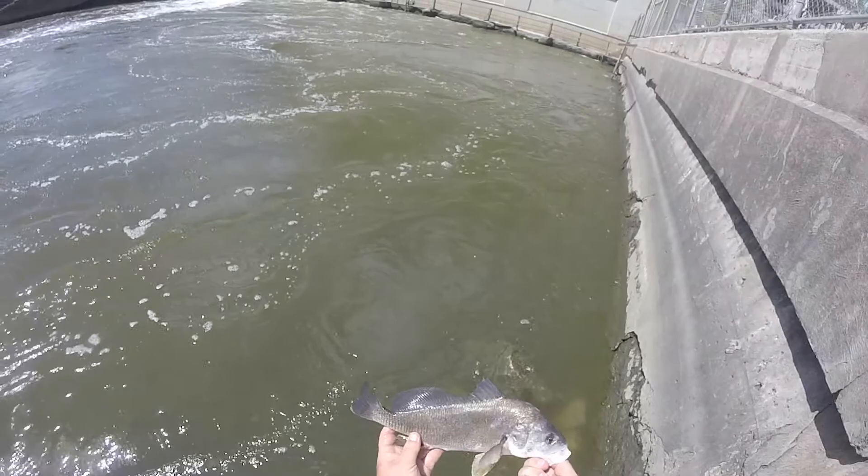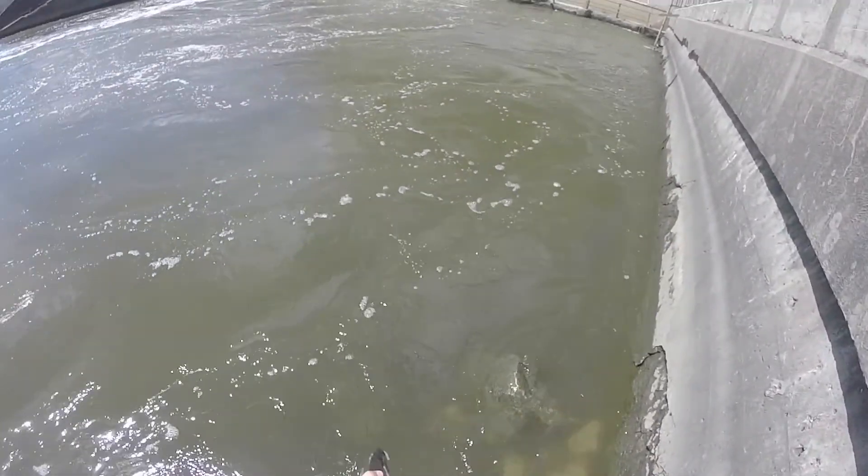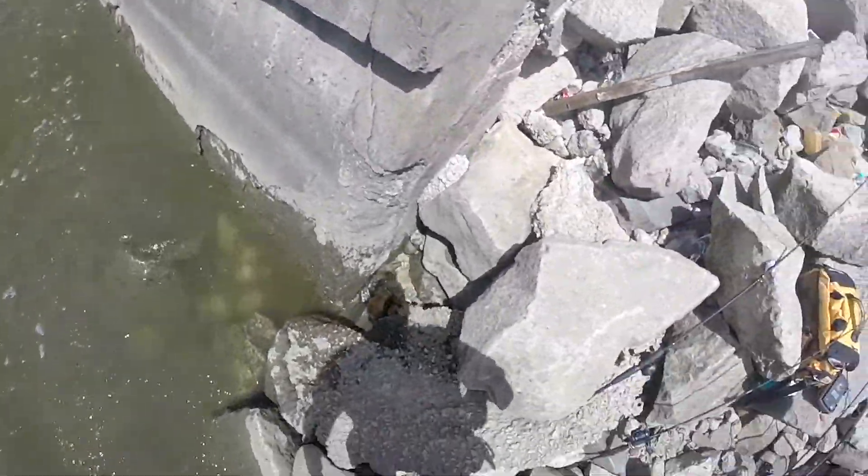If you look in the water you can see all kinds of shad minnows in there. These drum love them. There's all kinds of fish off this wall today. First fish — let's see if we can get some more.